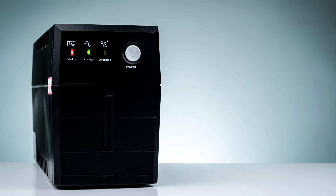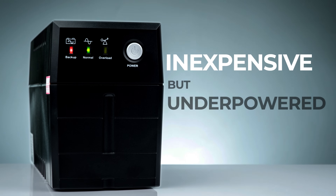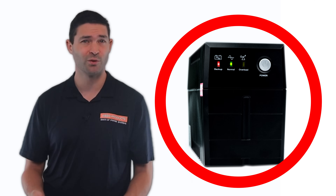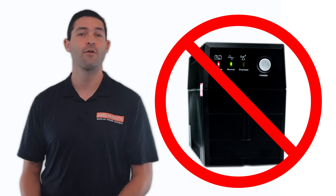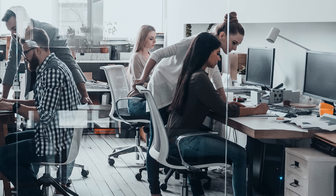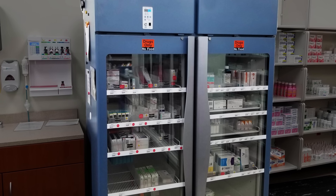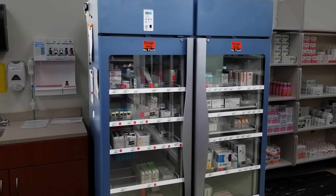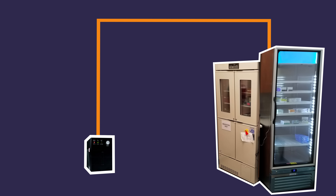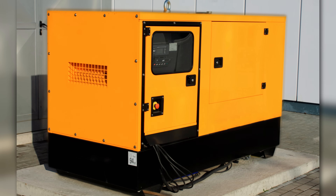By contrast, some clients do attempt to get by with the kinds of inexpensive but underpowered solutions you can find in a retail or home improvement store. However, these solutions aren't actual solutions. Consumer UPS systems are far better suited for their intended purpose, which is providing temporary power for personal computers and other office equipment. If you tried to use one to power a refrigerator, it likely wouldn't even have the startup current to get the compressor going, much less run a fridge for any substantial amount of time. As a result, not only will your appliances receive no power, but you are now at serious risk for both loss of inventory and patient safety.